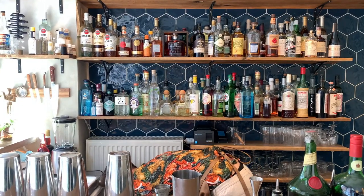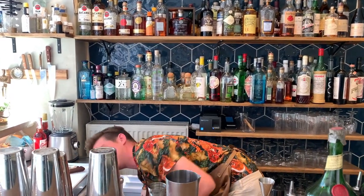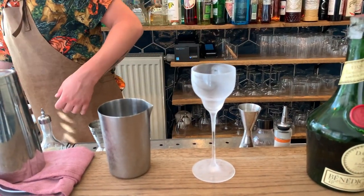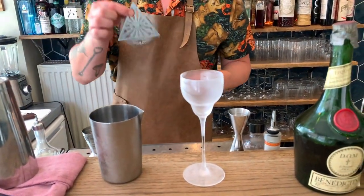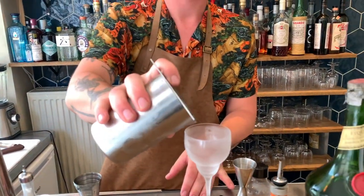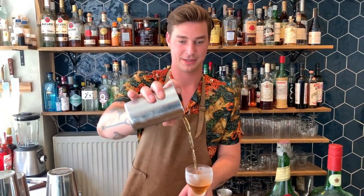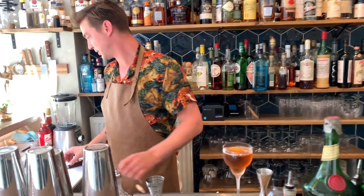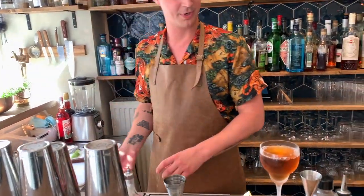Serve it up in a beautiful glass. Here we go — some Japanese quality glassware and this red strainer. Here we go. We're going to garnish it — actually, nothing. Here we go. Bye.